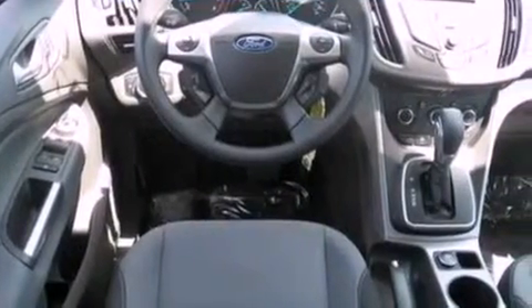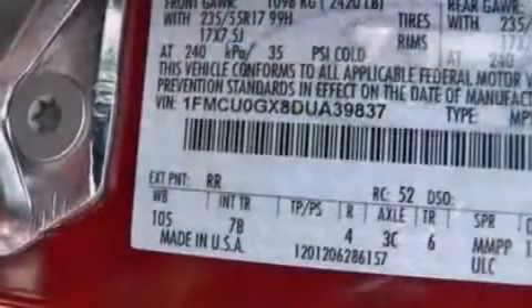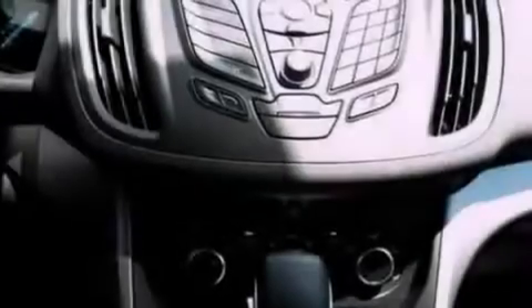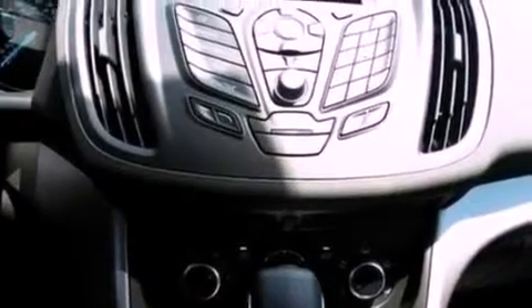Its top features include a multi-link rear suspension, an intercooled turbocharger, a low-tire pressure indicator, XM satellite radio, aluminum wheels, and traction control and stability control systems.